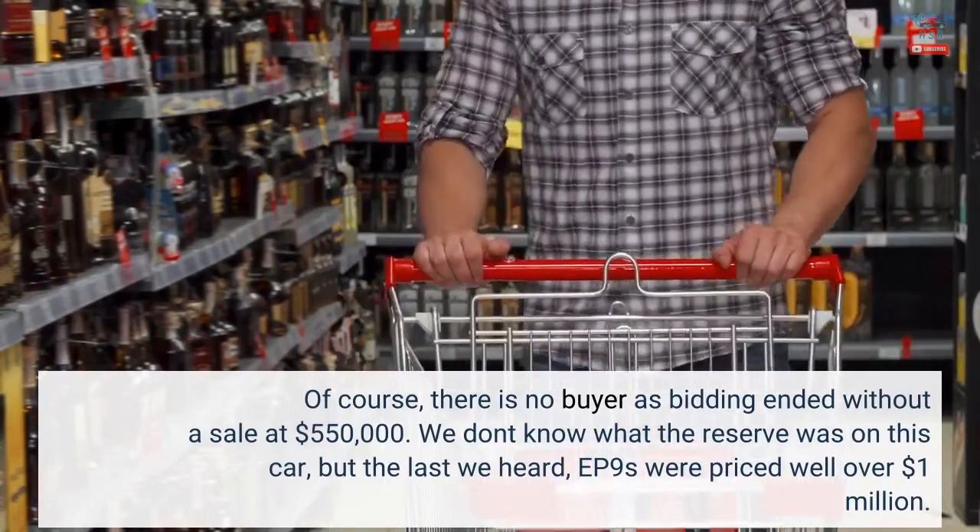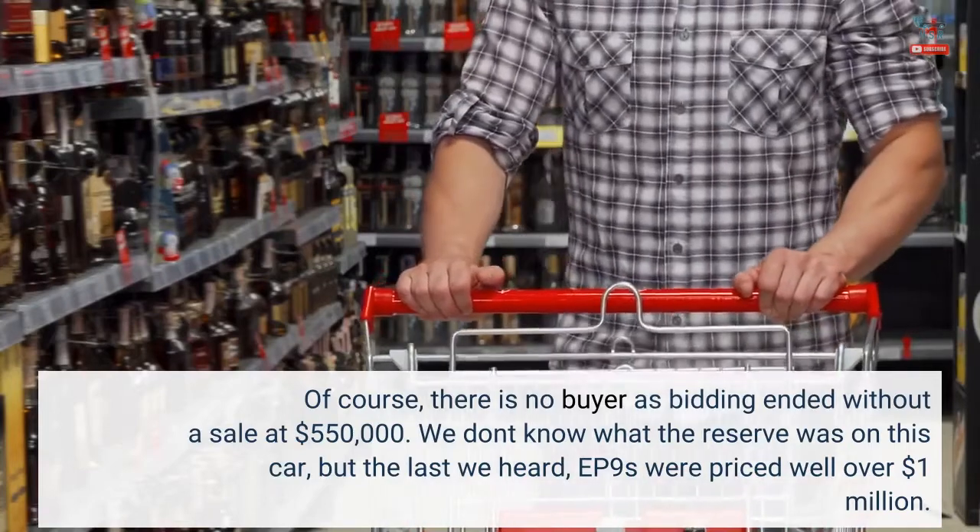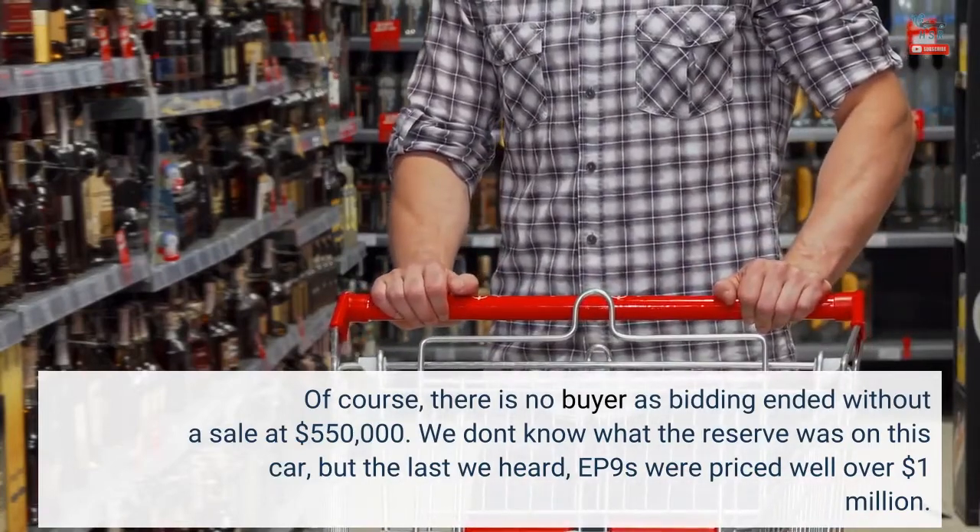We don't know what the reserve was on this car, but the last we heard, EP9s were priced well over $1,000,000.